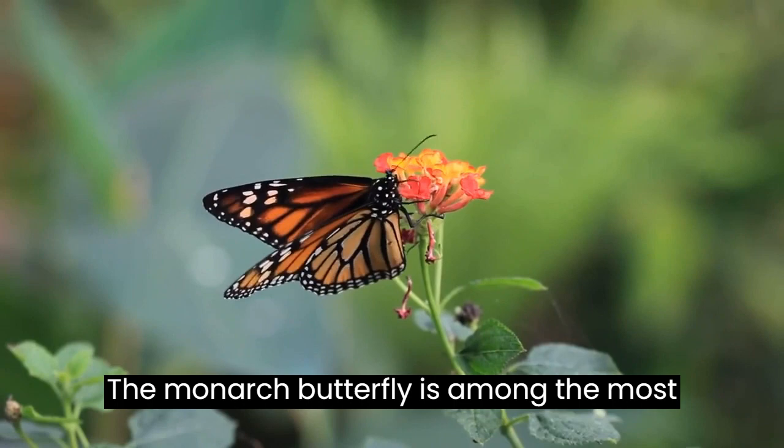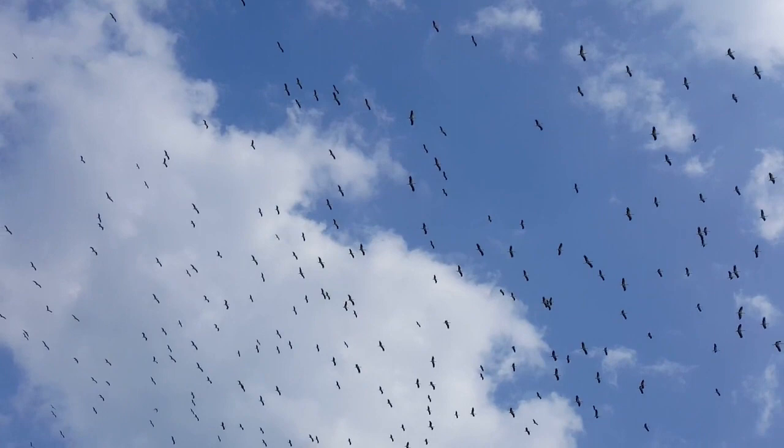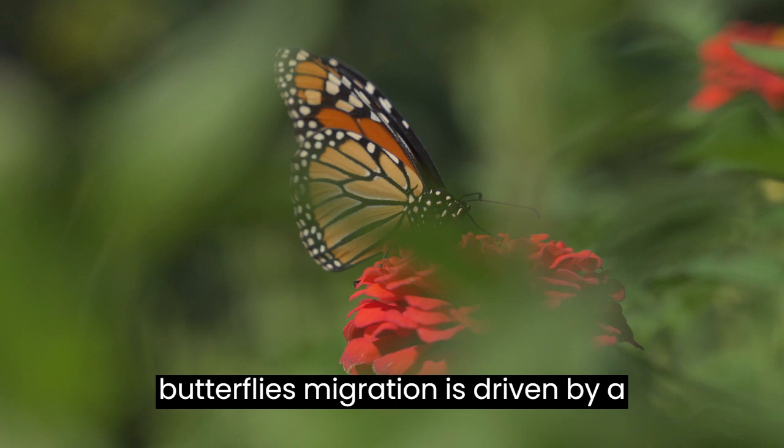The monarch butterfly is among the most well-known and beloved insects in the entire world. They are essential to the ecosystem and the health of our entire planet. They are known for their incredible migration patterns, where they travel thousands of miles across North America each year. But how do they do it, and why?